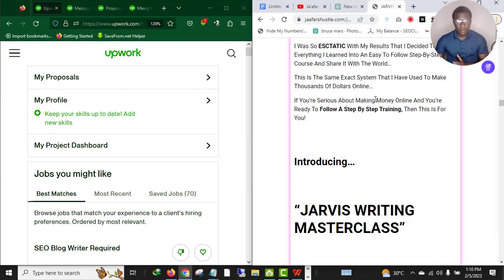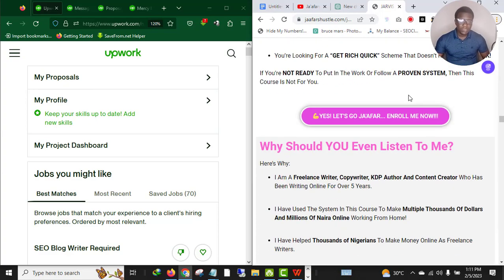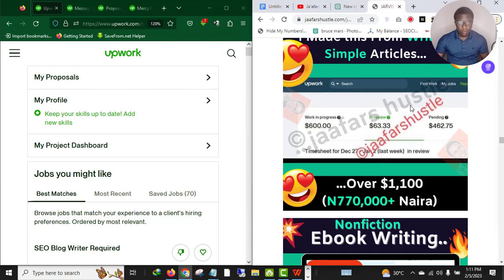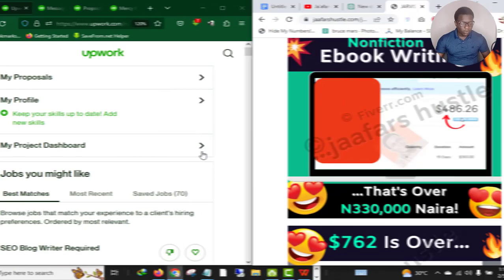It's completely optional if you don't have the money to get into the course. You're going to be learning three platforms: Fiverr, Upwork, and Amazon KDP, and even Jasper AI. If you want to join the course, I will drop a link in the description box below.